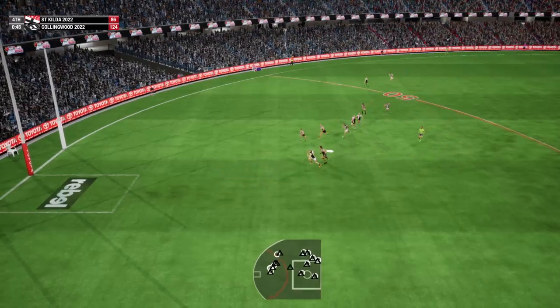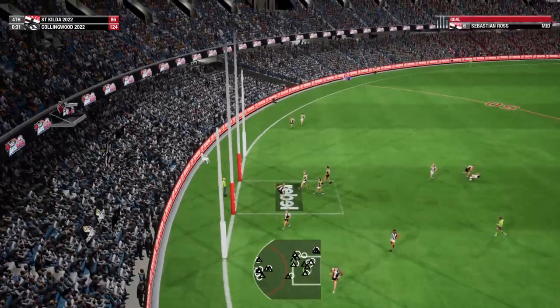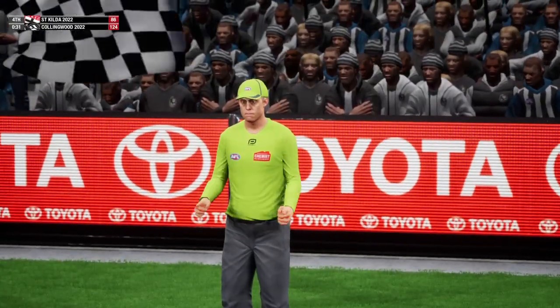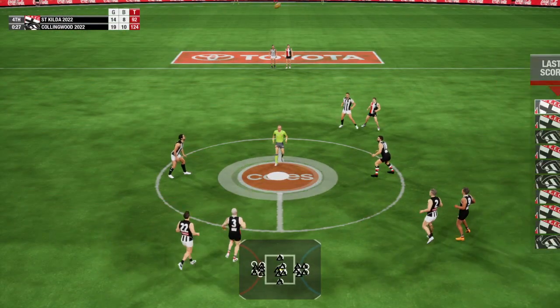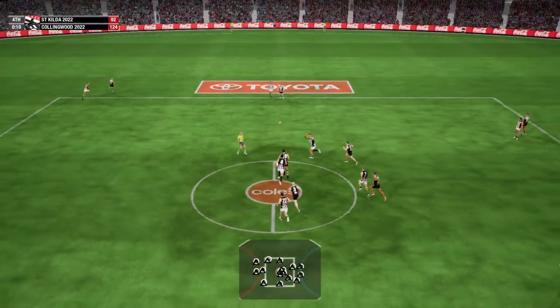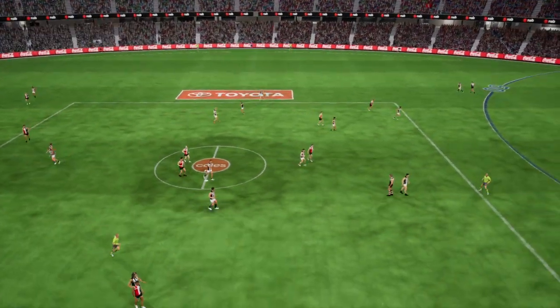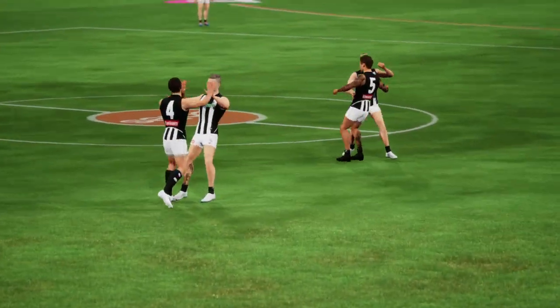Clock running out in the final term. Moore missed an opportunity to mark. Wants to keep it moving. He gains possession. Umpire ready to resume play. Tapped down. He gets his hands on the footy. Ruffin tracks the tackle. The Saints in a bit of trouble.